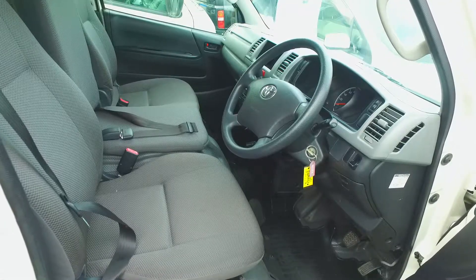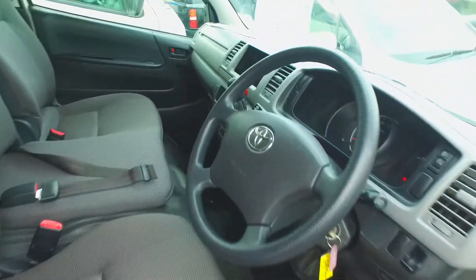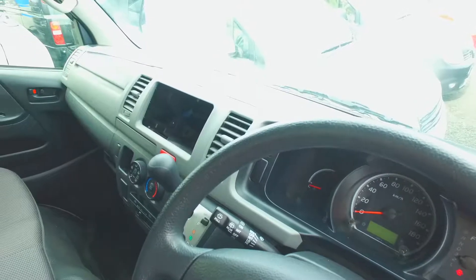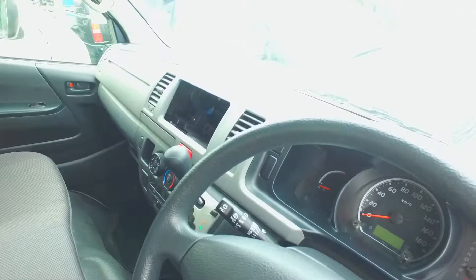So this is the interior of the vehicle. Now it is missing a stereo, however we do have a really good supplier with stereos so we can look at doing something for you.